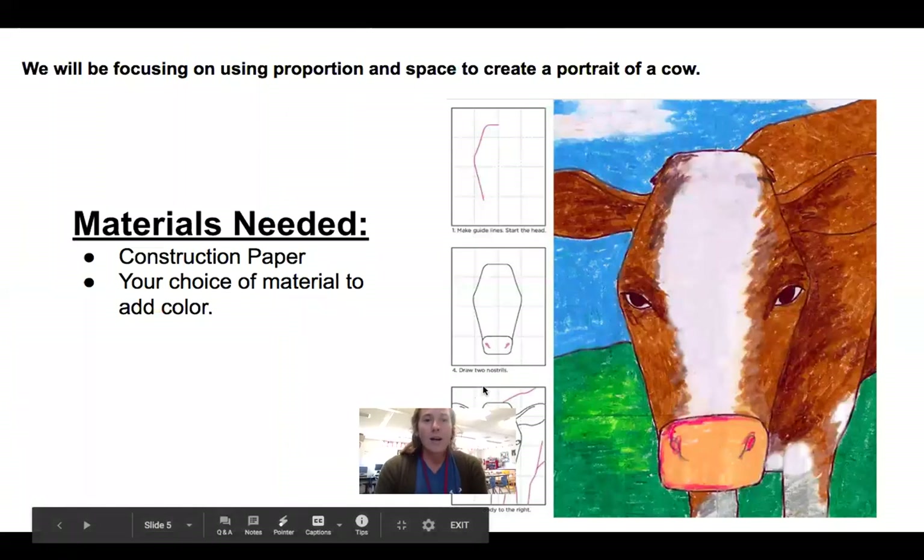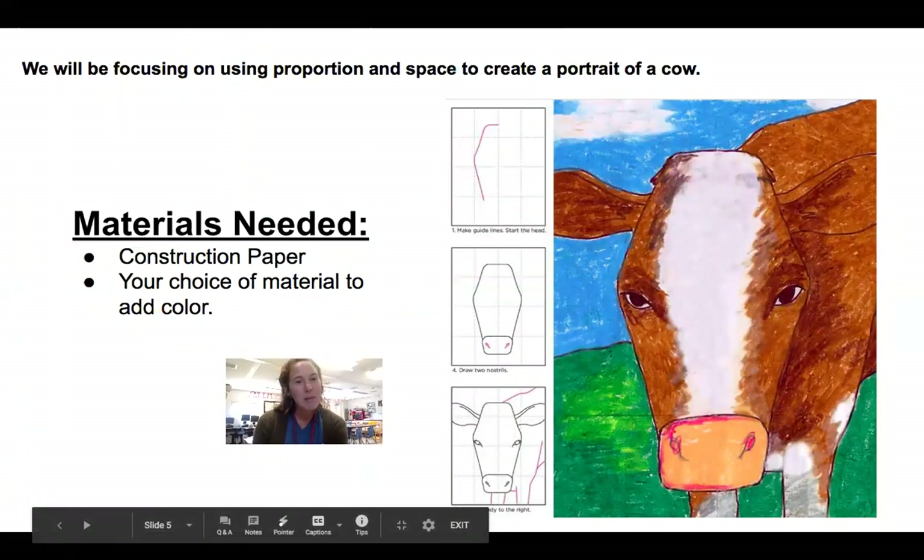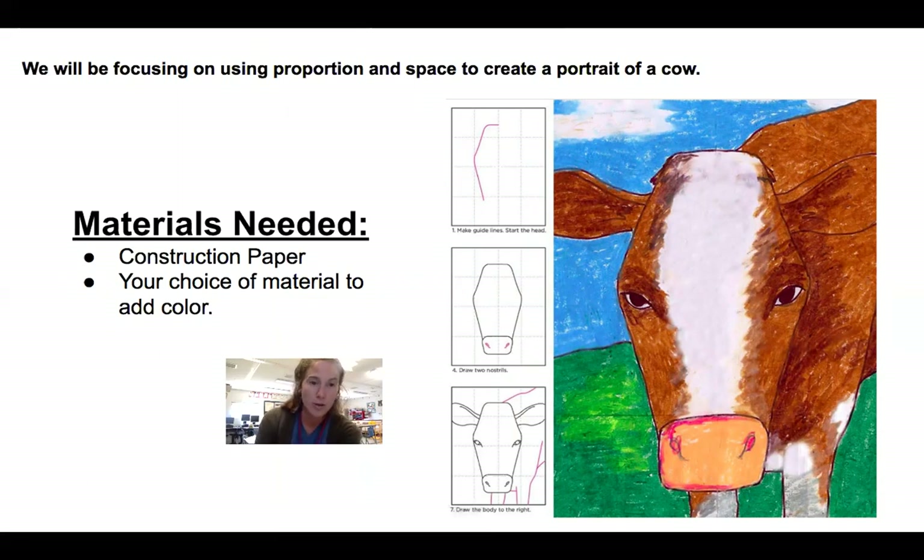Materials you will need: construction paper, and your choice of materials to add color — paint, markers, color pencil, oil pastels, glitter — whatever you want to use to color. This is your art project; I'm just here to help you along. We're going to be making a portrait of a cow, having it be very up close and creating that space. This cow is coming off the page — the body goes into the distance, the ears are coming off, the legs too. We want to create that space that's very close to you. Get your materials ready and we will go step by step on how to create this cow.